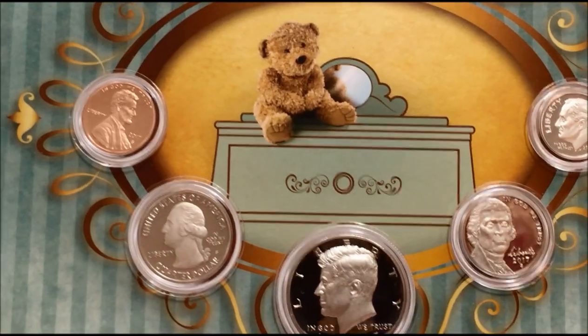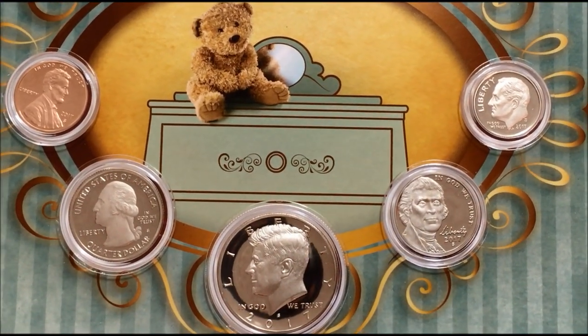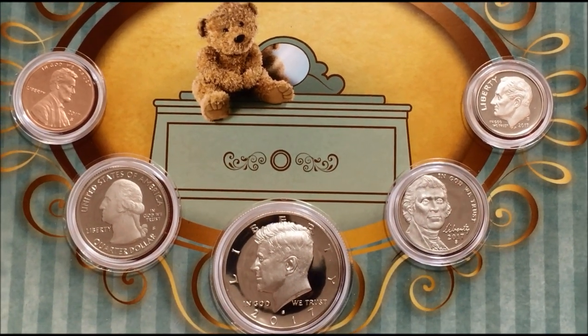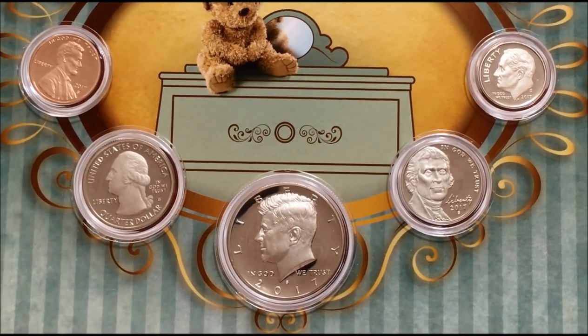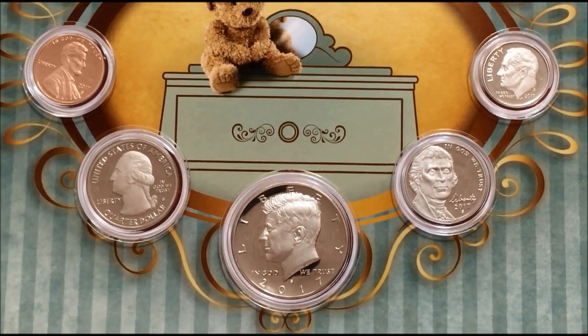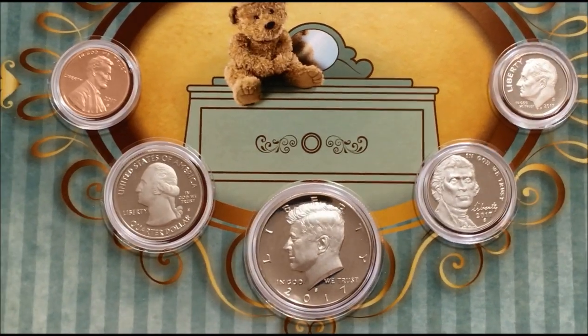In my family they had a tradition when I was born, going back probably to my mother and my grandmother, called 'baby money.' They would just take change out of circulation, put it in a folder or an envelope, write the date on it, and stick it in a drawer. This is a much better way to do it.